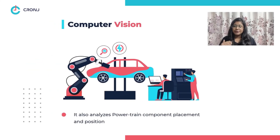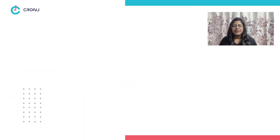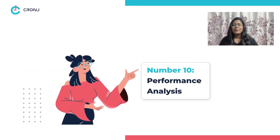Number eight: powertrain assembly monitoring. Computer vision also helps to analyze the placement and position of components that help a vehicle to gain power and move. Number nine: general assembly monitoring. Computer vision also inspects the placement and position of external components of a vehicle, identifies coating defects, and verifies external thermal features and their functionality.